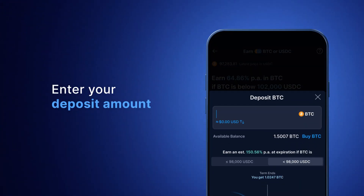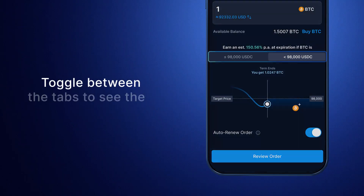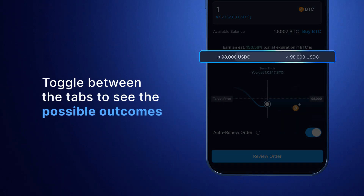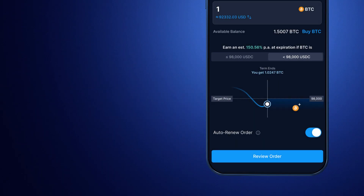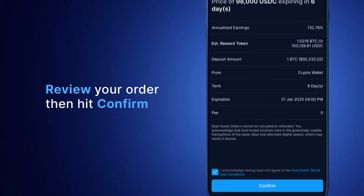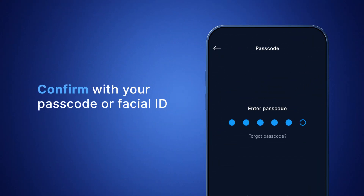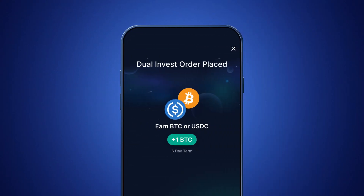Before tapping Deposit Bitcoin, enter your deposit amount, then tap Review Order. Here, you can toggle between the tabs and see the two possible outcomes, along with the potential rewards you'll earn. Review your order details, then confirm with your passcode or facial ID. Congratulations, you've placed your first Dual Invest order.